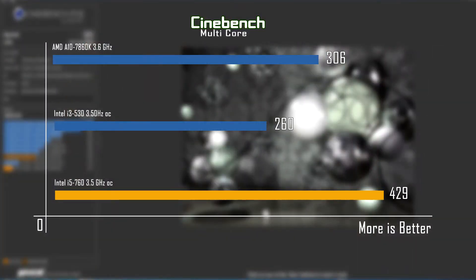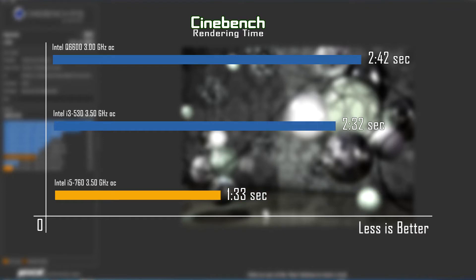First we will do some rendering tests. In Cinebench, the i3 got 260 points while the i5 got 429 points. In our timed rendering test, the i3 rendered the image in 2 minutes 33 seconds whereas the i5 did it in 1 minute 33 seconds. We can see clearly that 4 cores perform a lot better than 4 threads at rendering, and that's normal.